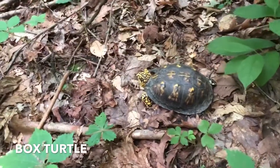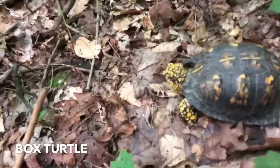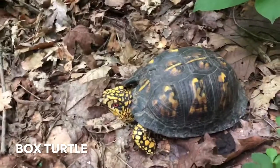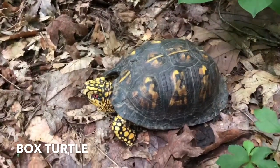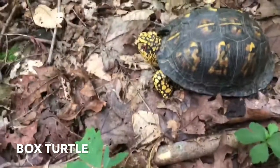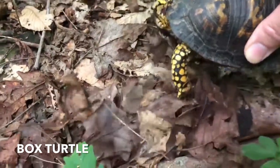Here we have a box turtle — he's just hanging out. They live on the land, and if you look, you can tell it's a boy because he has red eyes. Female's eyes are not red. He has red eyes. Let's try and pick him up here — he'll probably go back in, but we can take a look at him.